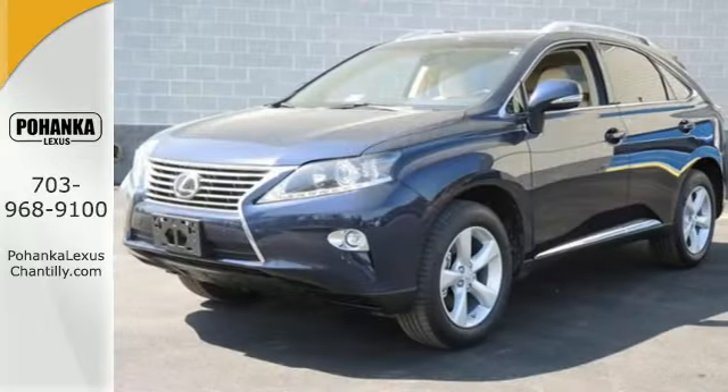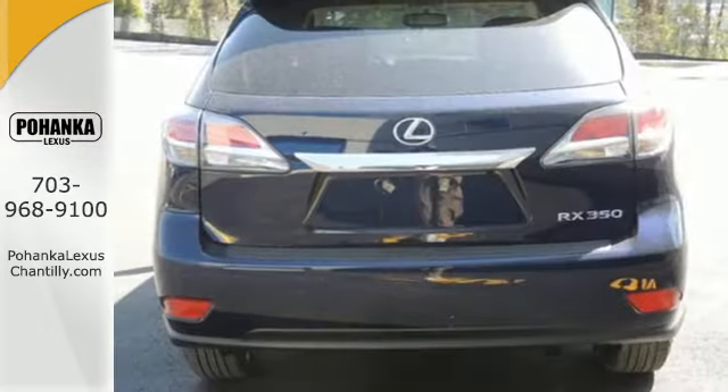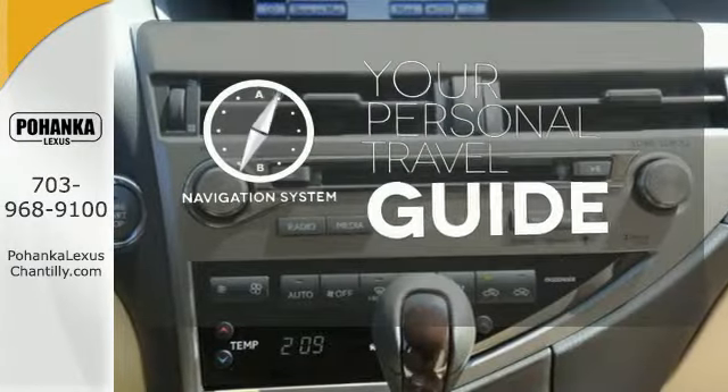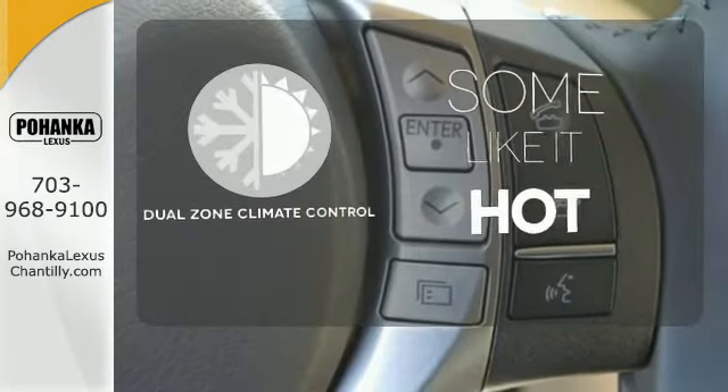You'll enjoy added touches like luxurious leather upholstery, premium surround sound, and smart access with push-button start. It comes with a navigation system to easily guide you to your destination, and dual zone climate control lets you and your passenger pick a personal temperature.